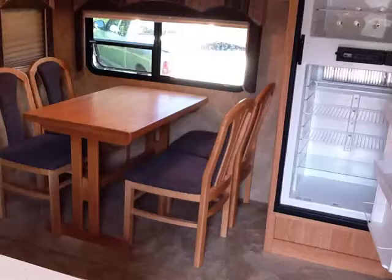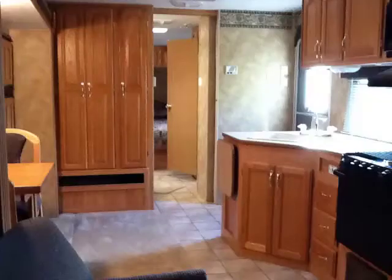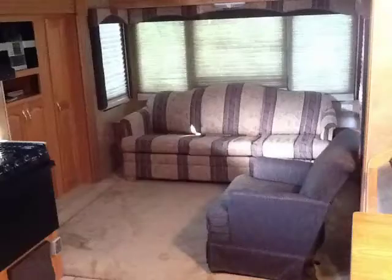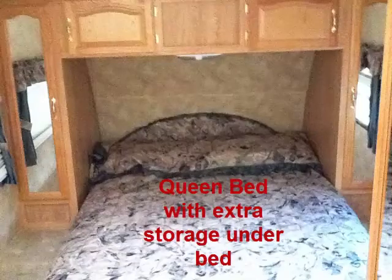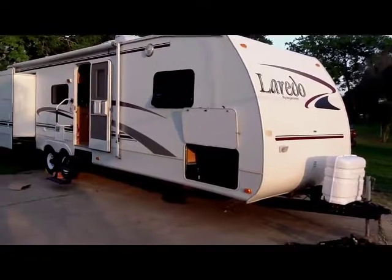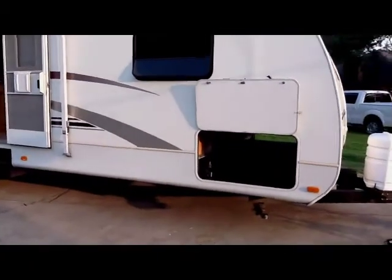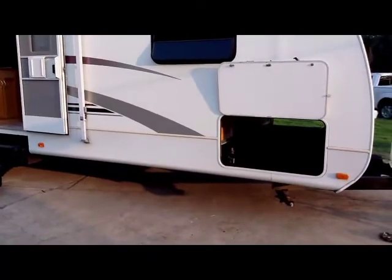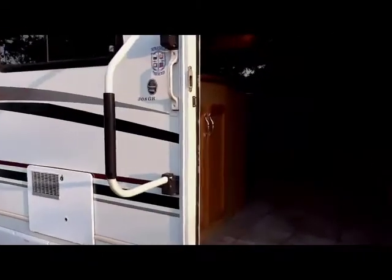Thank you for joining us. This is the 308 GR — 30 feet long, with two slide-outs, one on each side. It has a really large pass-through under the queen size bed, heavy duty jacks on the bottom, and a large rail to help yourself in.